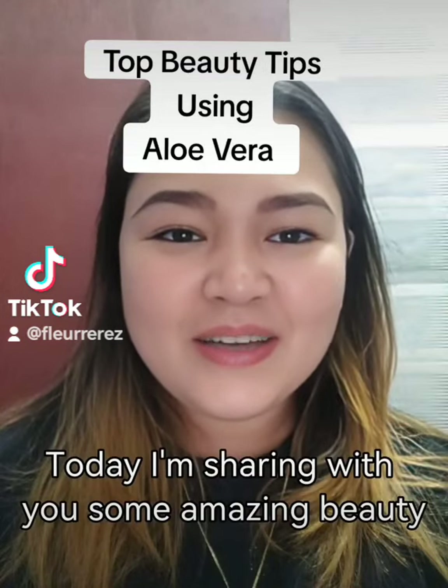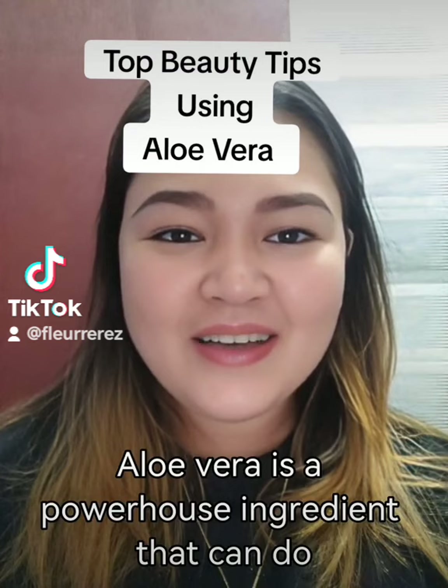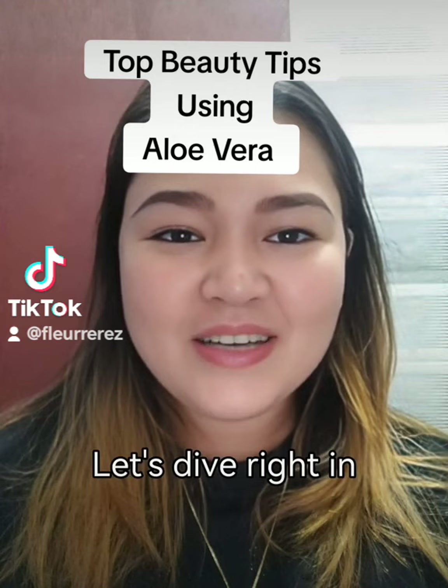Hey beauties! Today I'm sharing with you some amazing beauty tips using aloe vera. Aloe vera is a powerhouse ingredient that can do wonders for your skin and hair. Let's dive right in.